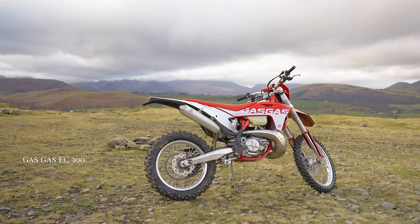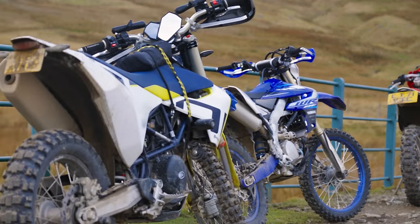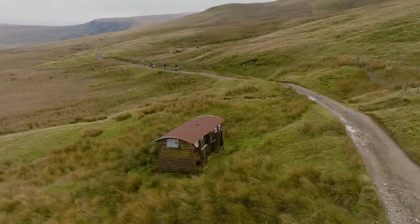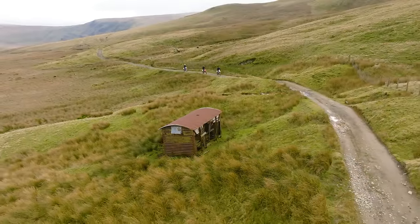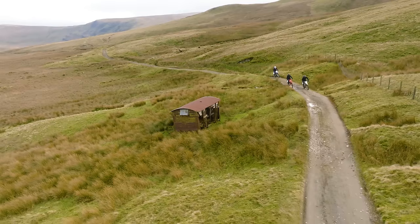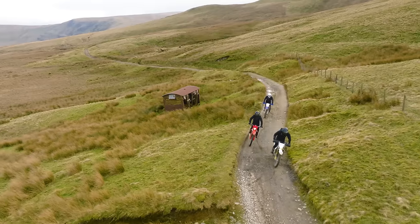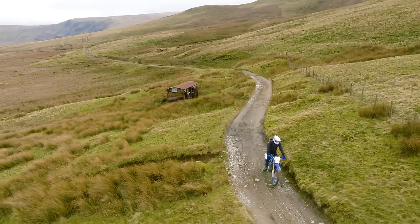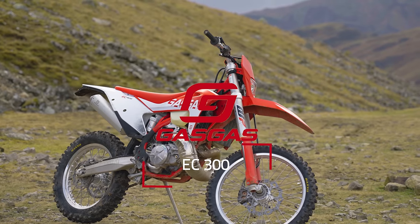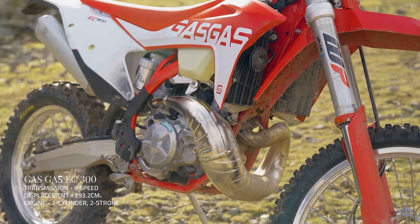So in this test we've put our own Husqvarna 701 Enduro and Yamaha WR250F into the ring alongside a guest, a Gas Gas EC 300. All these bikes are immensely capable in their own right and would rightly be considered by any trail rider. But which one comes out on top? First up, the Gas Gas EC 300 is the most focused bike on our test.